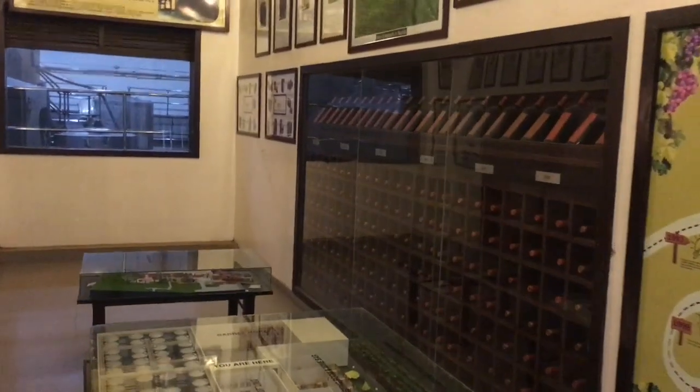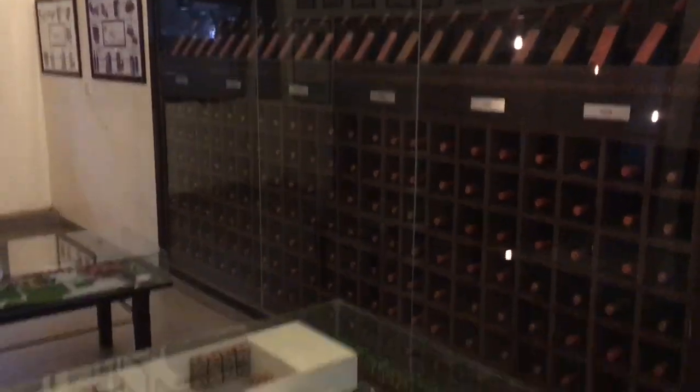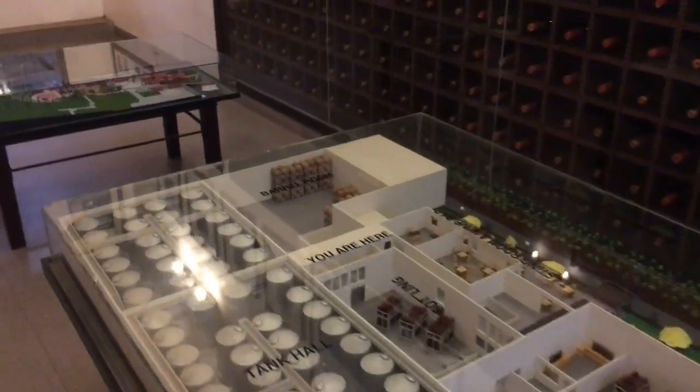We have all the bottles over here - they are manufactured since ages. And this is the entire map showing how the entire plant is situated.